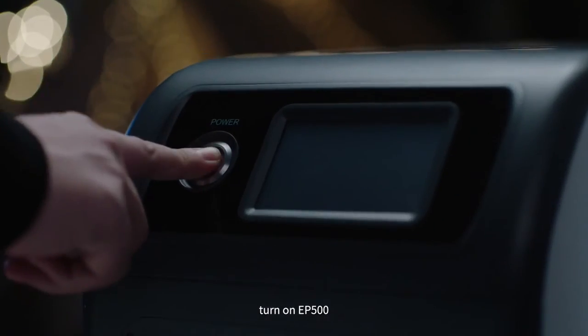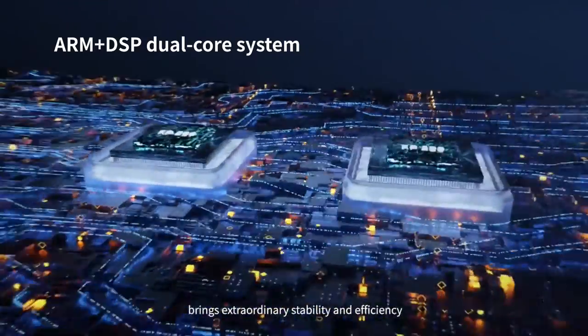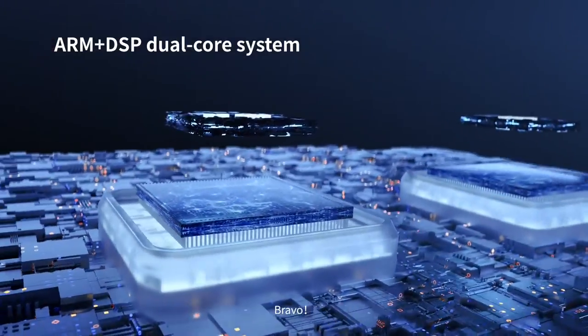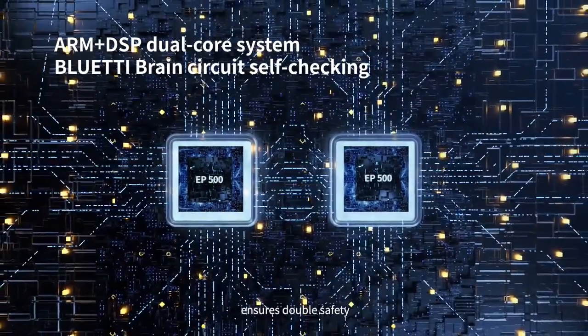Turn on EP500. The ARM Plus DSP dual-core system brings extraordinary stability and efficiency. The Bluetti brain circuit self-test function ensures double safety.